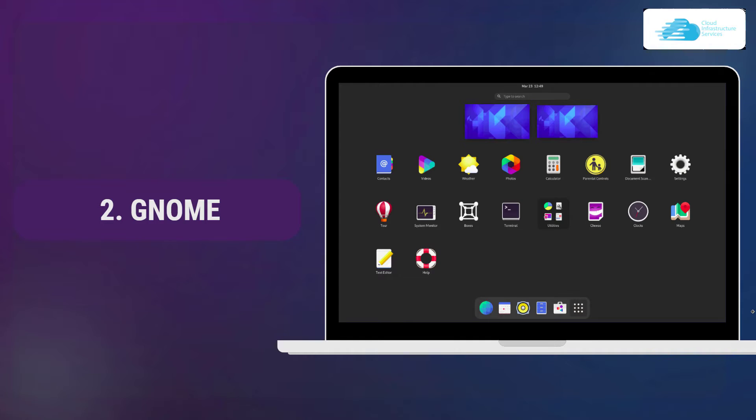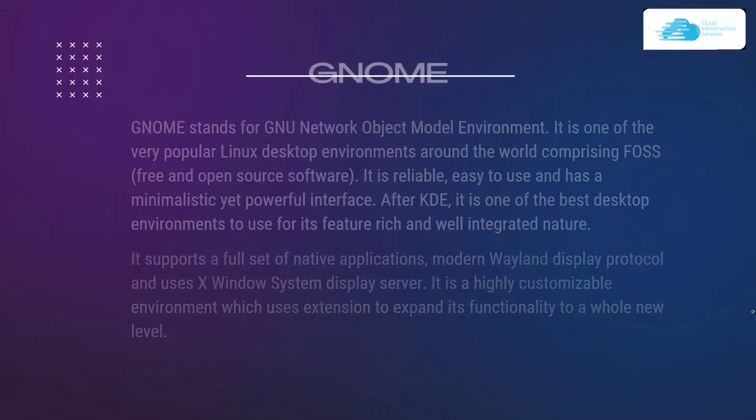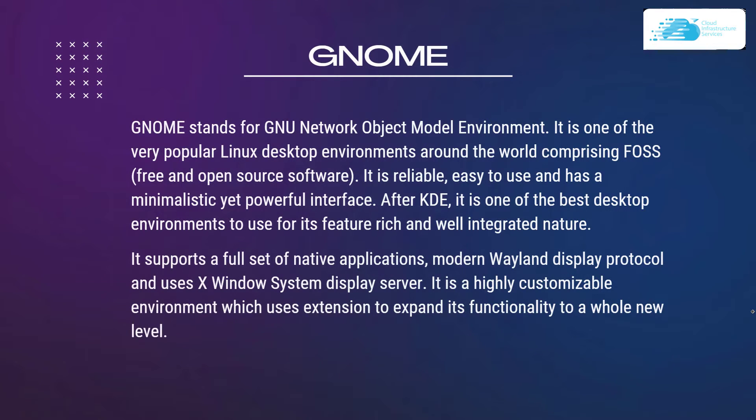At number 2 we have GNOME. GNOME stands for GNU Network Object Model Environment. It is one of the very popular Linux distributions around the world, comprising FOSS which stands for free and open source software. It is not only reliable and easy to use, but also has a minimalistic yet powerful interface. After KDE, it is one of the best desktop environments for its feature-rich and well-integrated nature. It supports a full set of native applications and is a highly customizable environment which uses extensions to expand its functionality to a whole different level.